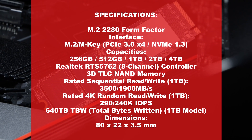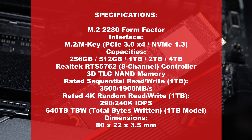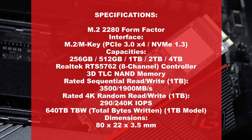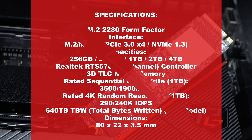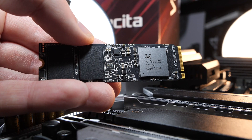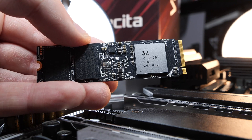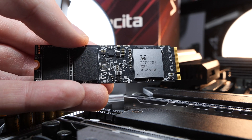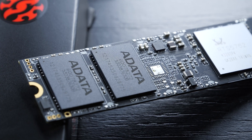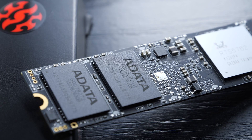3D TLC NAND comes into play here. The TBW, according to ADATA for the 1TB model, is at 640TB, which admittedly isn't even that much. Nonetheless, it seems the manufacturer has a lot of faith in their product, since they are backing it up with a 5-year warranty. The NAND flash memory itself apparently comes from in-house by ADATA themselves.